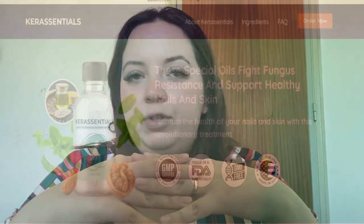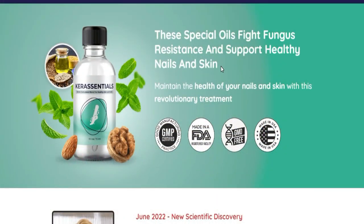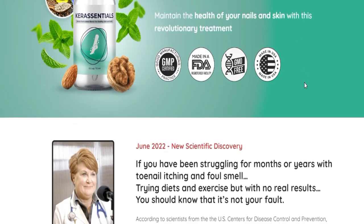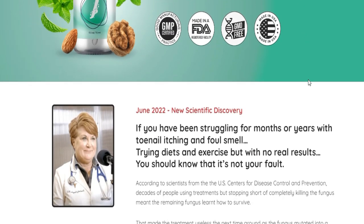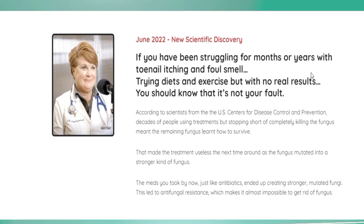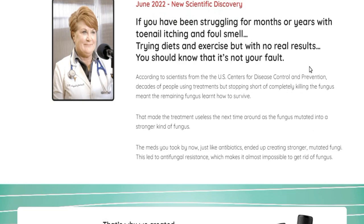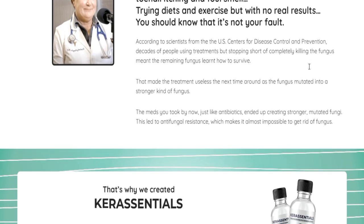There is only one official website selling Kerassentials. Be careful with the scams out there. I've seen people buying through non-official websites and not receiving the product or their money back. To help you, I'll leave the link to the official and only official website below the description of my video.